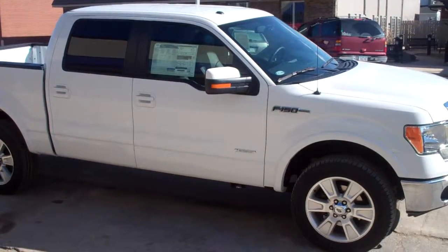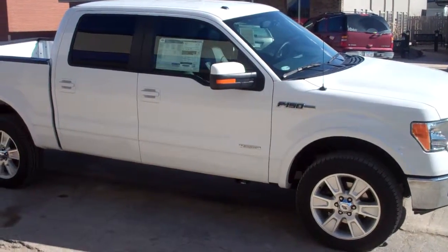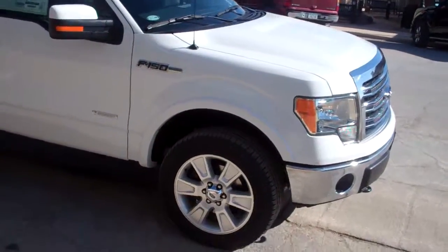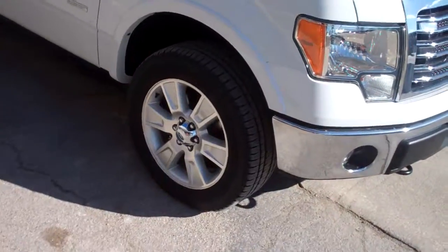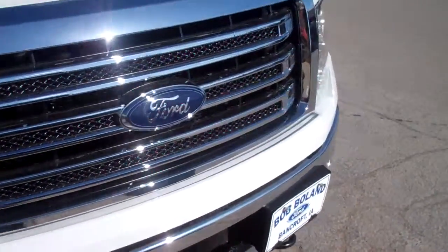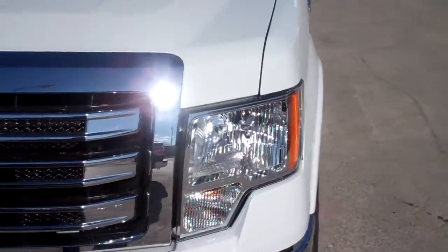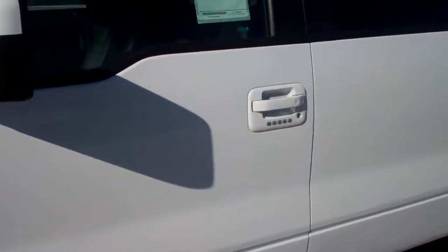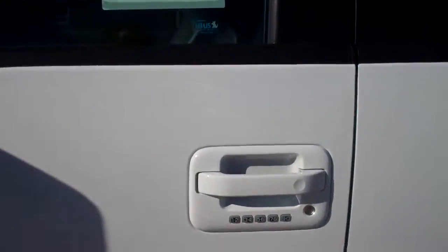This 2013 F-150 Lariat Edition is a crew cab vehicle in the white tri-platinum color. This vehicle comes with 20 inch wheels, and also comes with a chrome bumper. And as you can see, it has a keyless entry pad on the door.